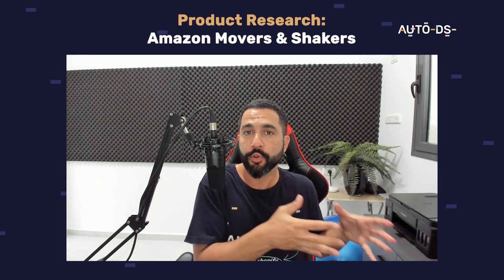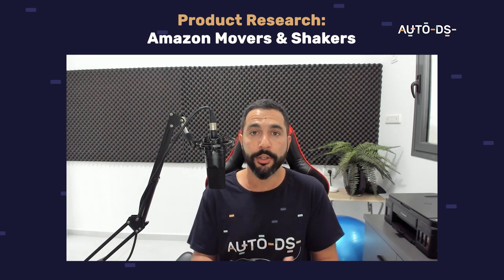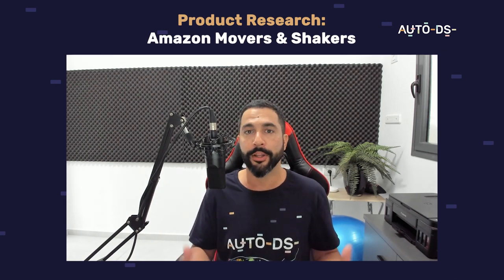I know several dropshippers who are also implementing the same methods and they are finding success with it. That is why I'm sharing these strategies with you so that you can have your own success story. And who knows — maybe one day I will interview you on our channel and we will talk about your success story.